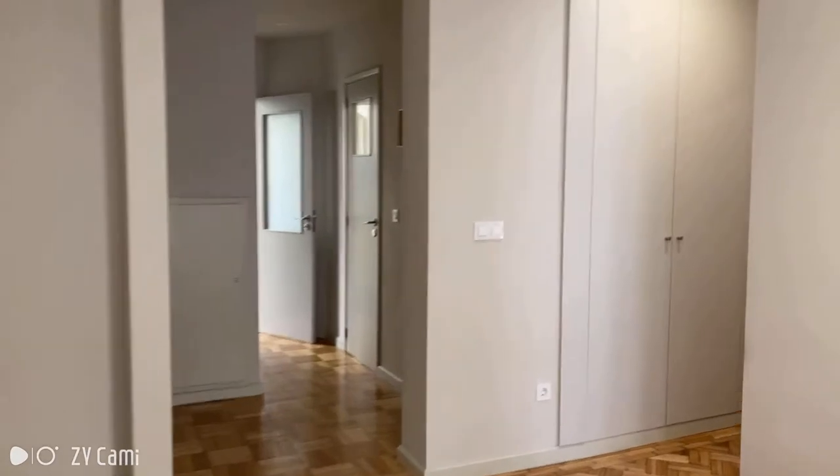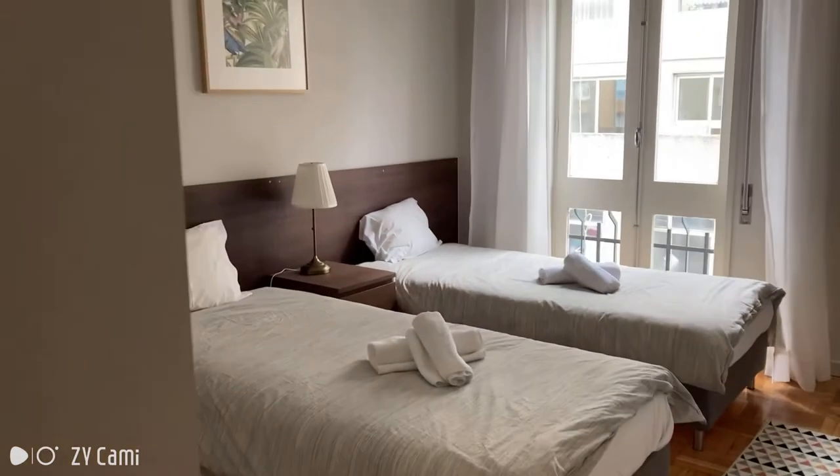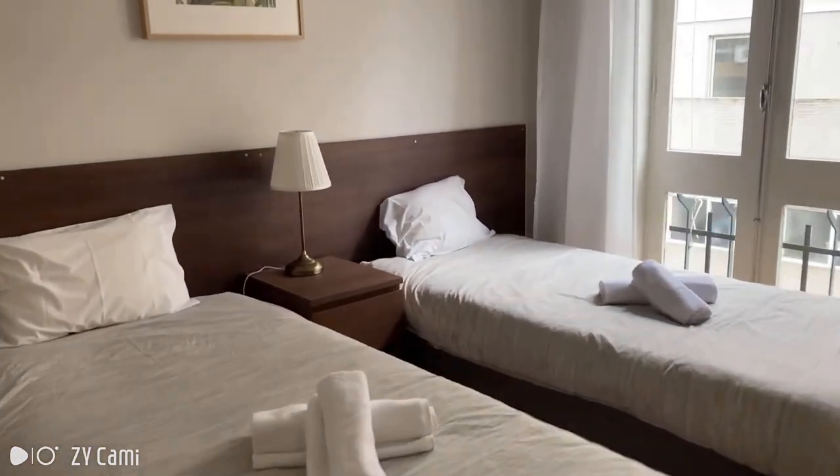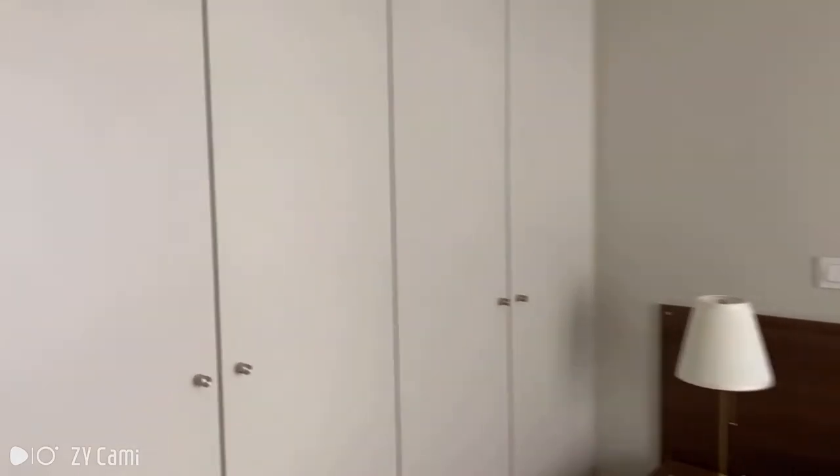Now let's take a look at the bedrooms. In here you have a general purpose closet with some shelves. And bedroom number one is here at my right. This one has two single sized beds, plenty of sunlight coming in and two wardrobes.